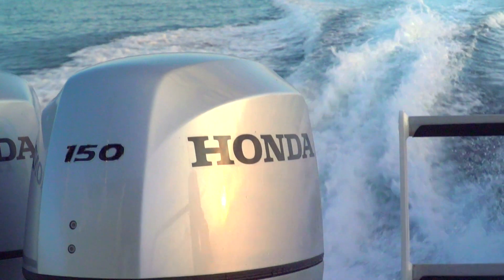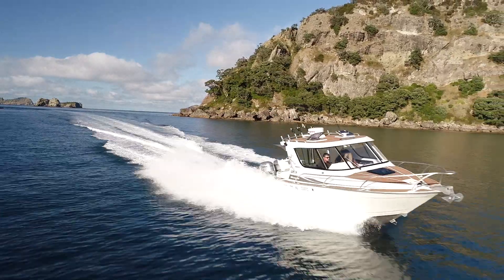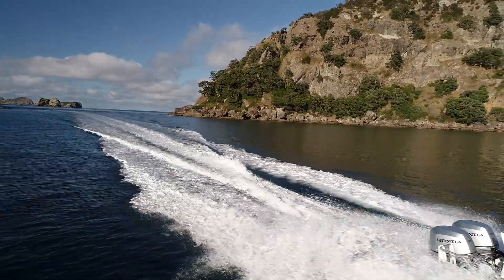Emissions and being clean burning has been a key focus for Honda when they created this engine. They're powerful, they're quiet and economical.